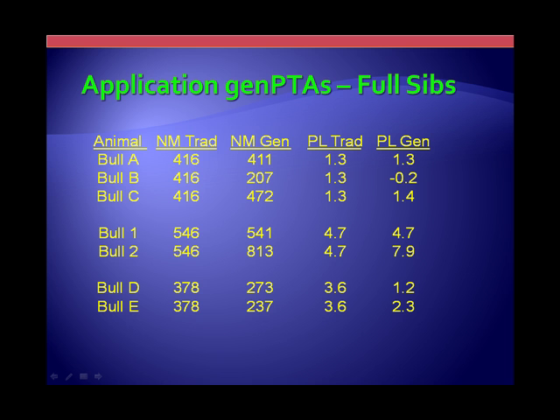You can look at productive life and do the same type of thing. Even if there are just two full sibs, you may have one individual very close to what the pedigree estimates, but then a full brother that's significantly higher. In the past we could have picked any of these individuals to put into an AI program, but now we have the power to sort among them and decide whether we want to proceed or just pass.